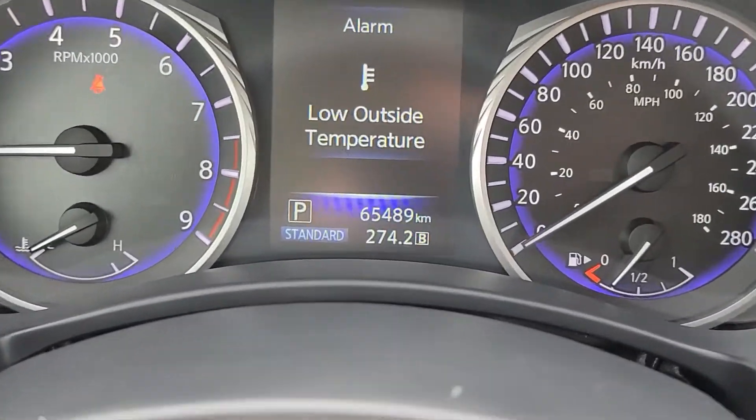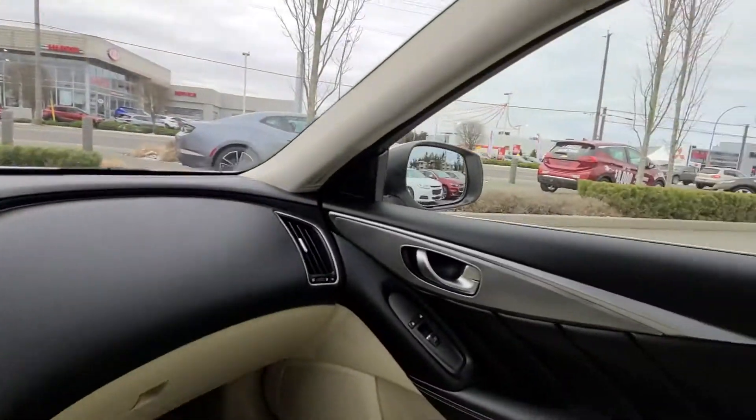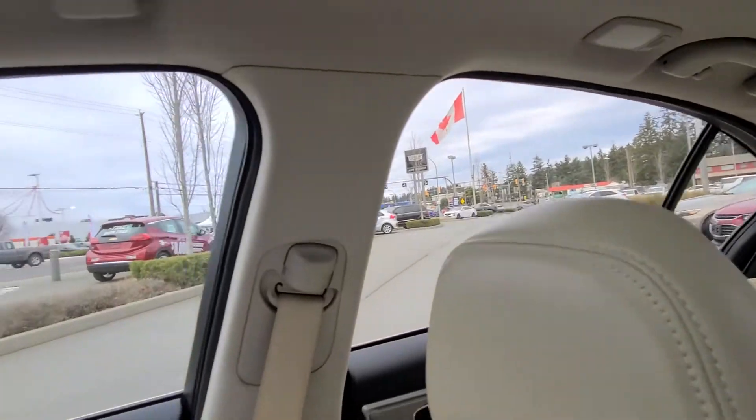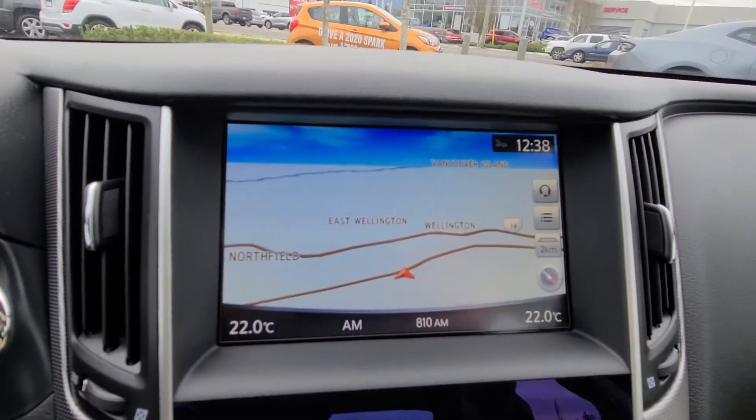Again, only 65,489 miles. And again, Steven at Laird Wheaton — 604-353-2841. Bye for now.